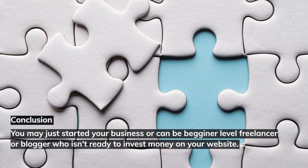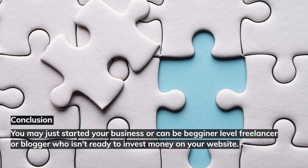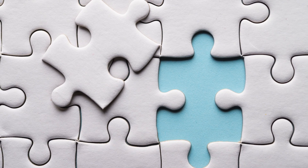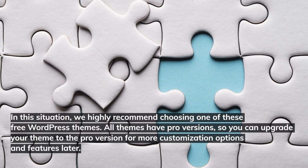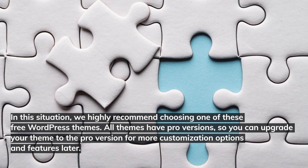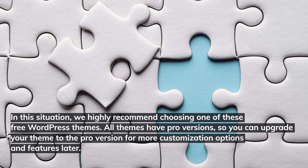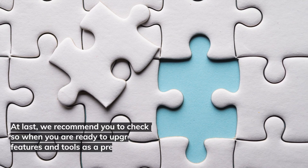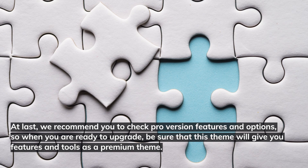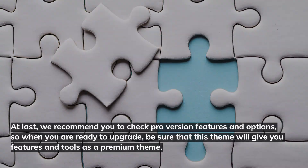You may have just started your business, or you can be a beginner-level freelancer or blogger who isn't ready to invest money in your website. In this situation, we highly recommend choosing one of these free WordPress themes. All themes have pro versions, so you can upgrade for more customization options and features later. We recommend you check the pro version features so that when you're ready to upgrade, you can be sure the theme will deliver the premium tools you need.